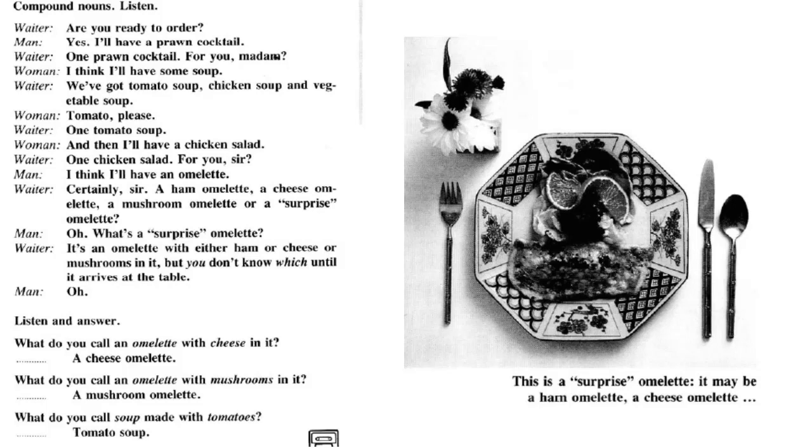Listen and answer. What do you call an omelette with cheese in it? A cheese omelette. What do you call an omelette with mushrooms in it? A mushroom omelette. What do you call soup made with tomatoes? Tomato soup.